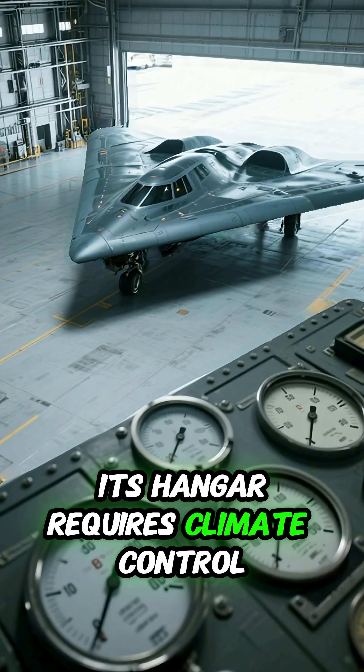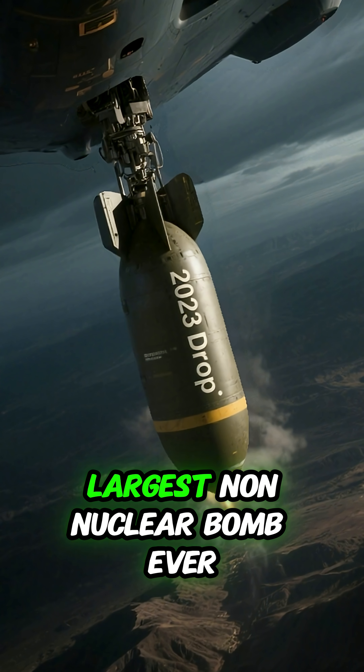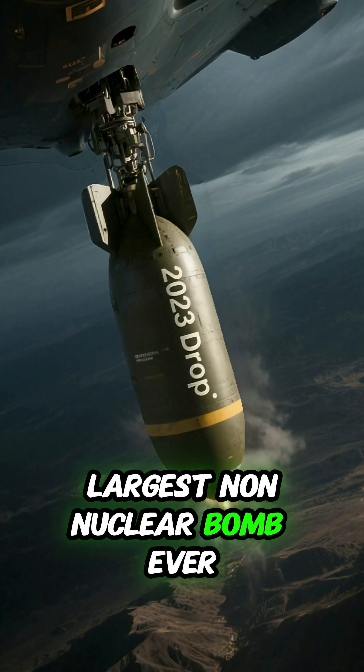Its hangar requires climate control to protect its skin. In 2023, it dropped the largest non-nuclear bomb ever.